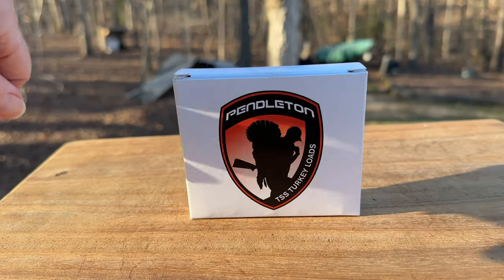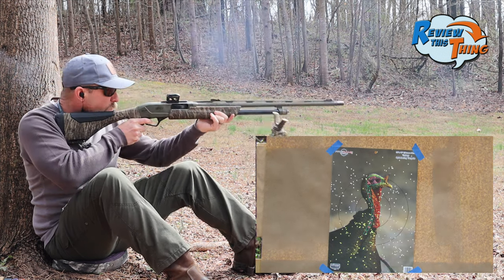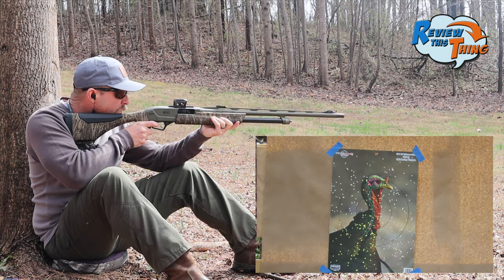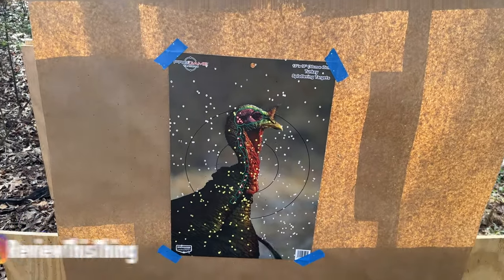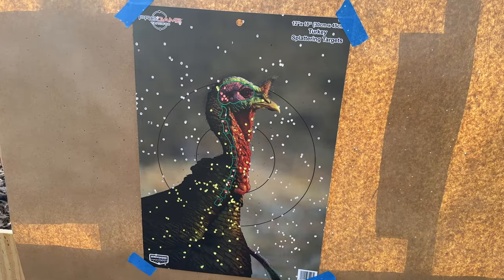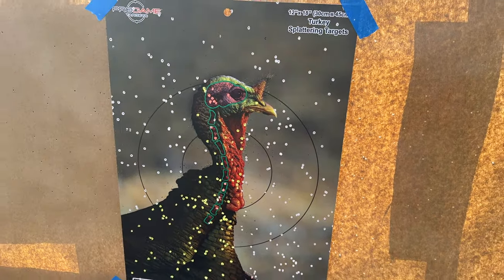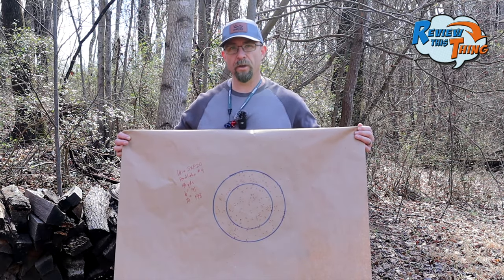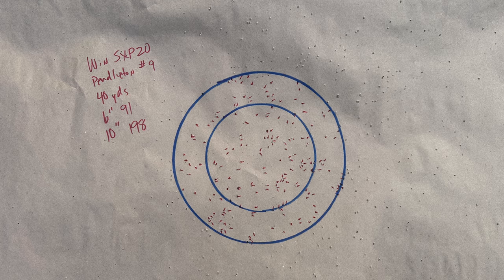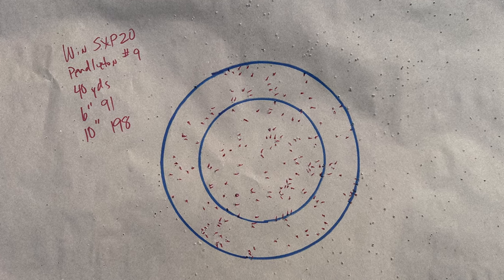Next up is Pendleton ammunition. The Pendleton ammunition did really well also. Seems like a more smooth pattern throughout — maybe not quite as dense right in the middle, but much more smooth throughout. Looks like Pendleton ammunition had a really consistent pattern, with 91 pellets in the 6-inch circle and 198 in the 10-inch circle.